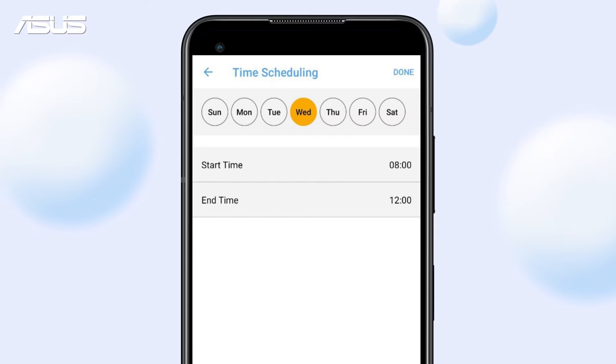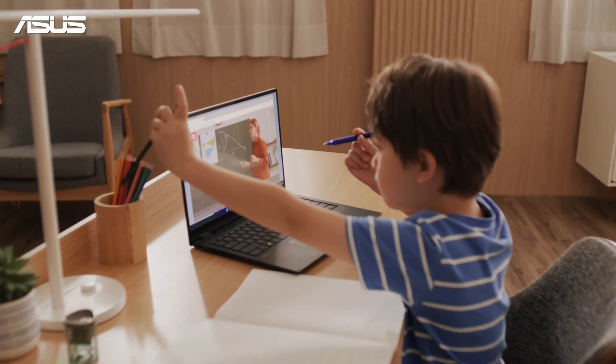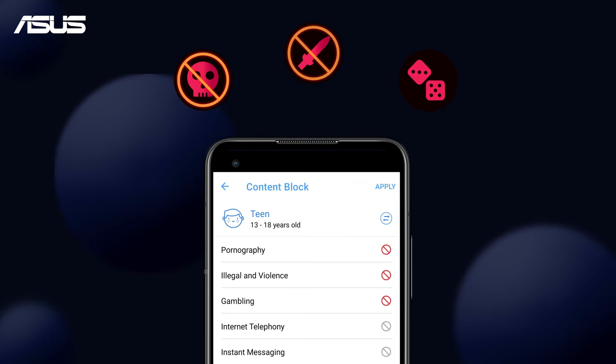Customize the Internet access schedule for weekdays and weekends to fit your child's routine. To ensure safe Internet use, preset profiles apply filters to block inappropriate content from reaching your child's devices, protecting them from online threats and other unsuitable content such as violence or adult content.